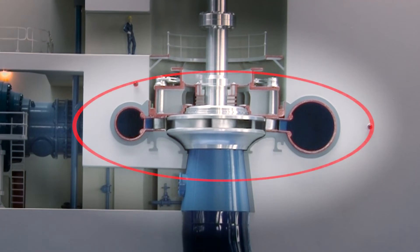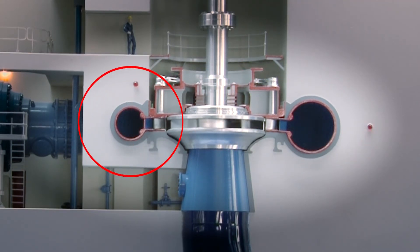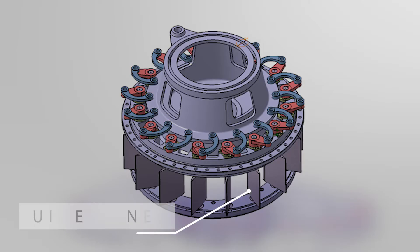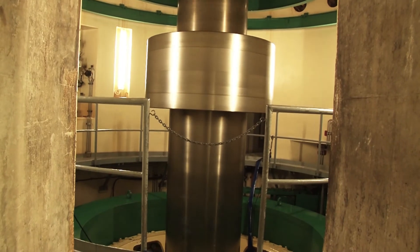The water passes into a spiral casing, which is a pipe that spirals around the turbine. As it spirals, the pipe narrows, building up pressure. Around the turbine are 20 guide vanes, which regulate the flow of water onto the turbine. The turbine always has to spin at exactly 300 revolutions per minute.